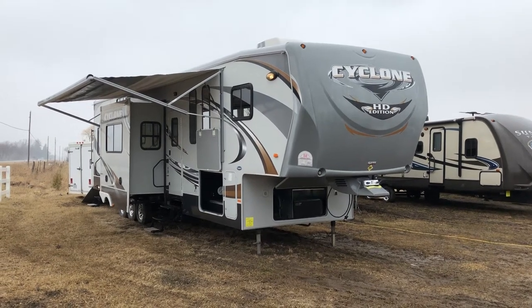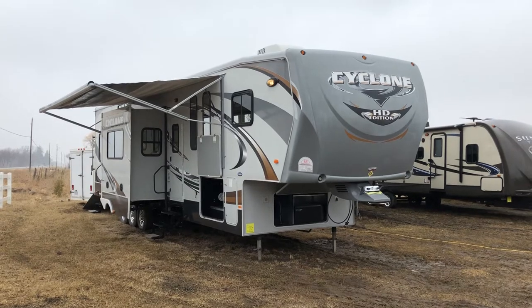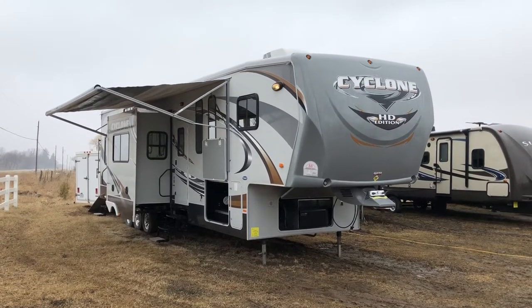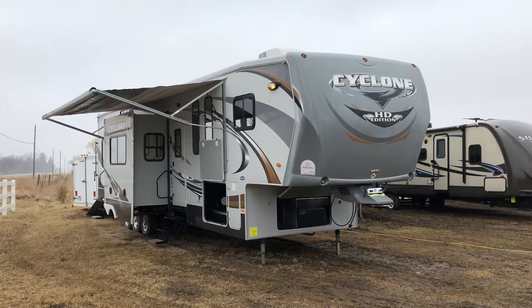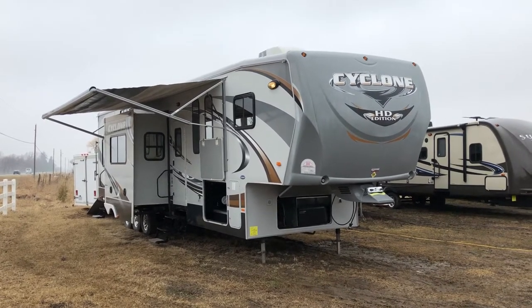Hi everybody, Chad Boudreau here at Campo at RV in Stratford, Ontario. I'm here to show you our pre-loved 2011 Cyclone 3950 HD Toy Hauler that we have in stock. It's a tri-axle toy hauler, and it also has three hydraulic slides. There are a lot of great features on this unit, so I'm going to give you a tour and show you some of them.